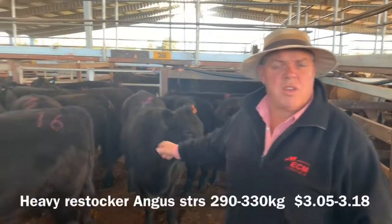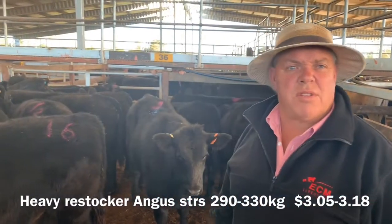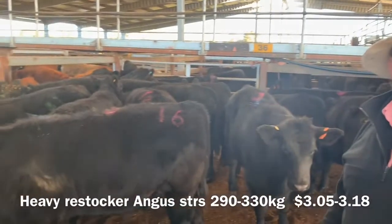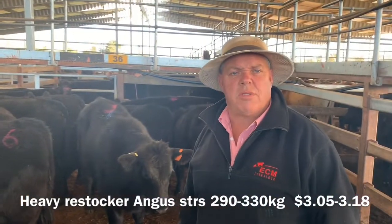This is a good heavy weight grease hogger steers here. Good run of them here today — they're probably about $0.10 to $0.12 stronger. These steers made $2.90 to $3.30 a kilo, with a top of $3.05 to $3.18.